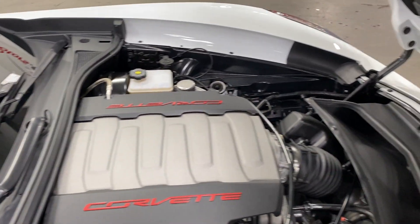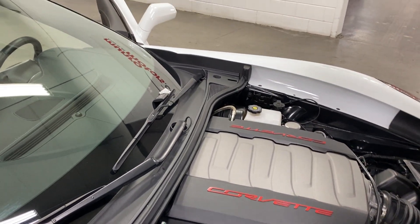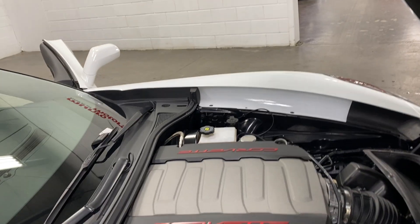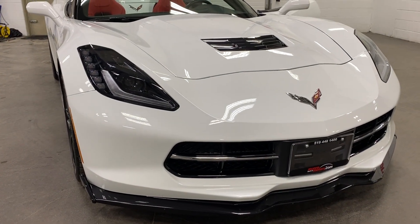That engine is paired to an eight-speed automatic transmission with paddle shifters. As you can see, it's nice and neat and tidy. With the Z51 we have the dry sump oil system, the upgraded transmission cooler, and rear differential cooler. We'll go ahead and close this up.